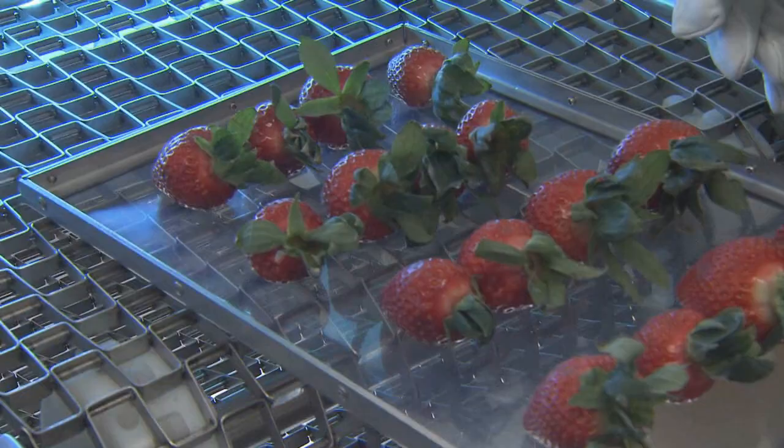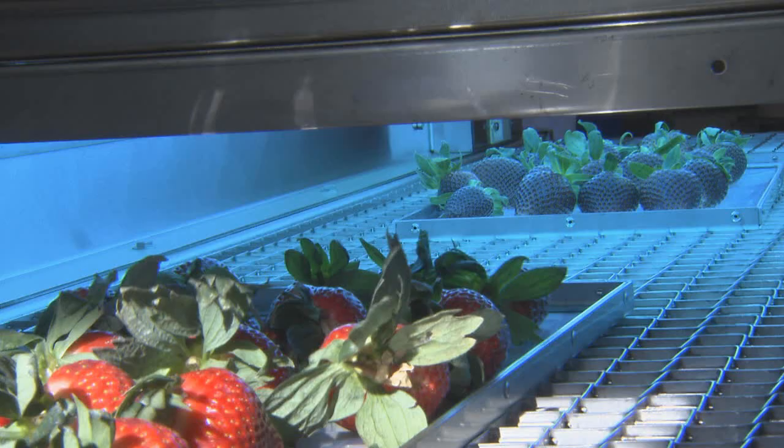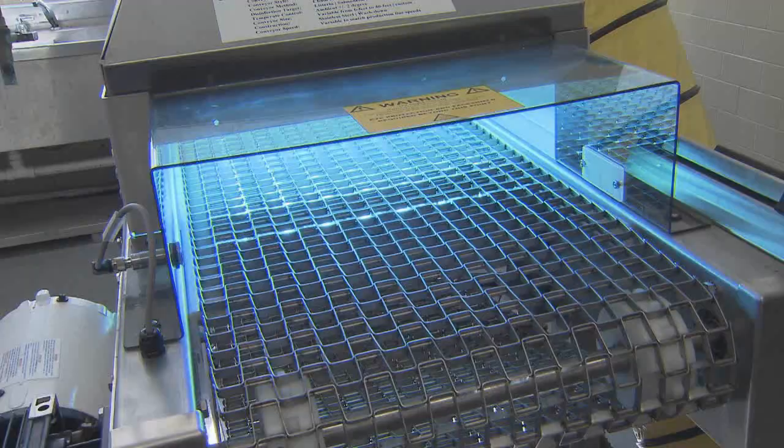Processing food to make it safer to eat and help preserve it can change the flavor and texture of the item significantly, something the UVC treatment avoids. There is not much change in color and texture. That is one of the reasons we call this particular treatment a non-thermal processing.